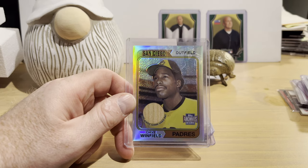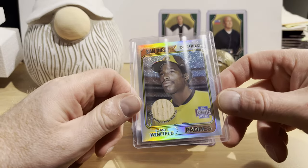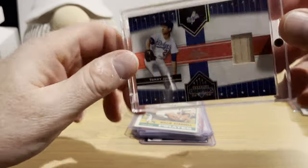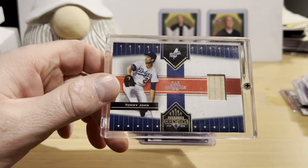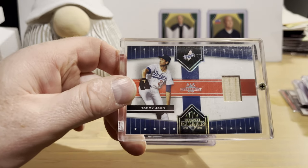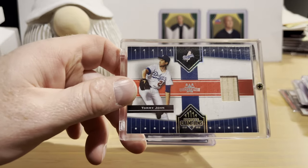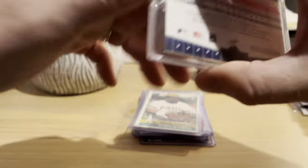From up in the front case: a Dave Winfield relic card from 2001 Topps Archives Reserve — it's a bat relic. I think I paid full retail but the card was in great shape; it's based on the 1974 design of his rookie card and was stored in one of those screw-down holders. Also from 2005 Donruss Champions: a Tommy John game-used memorabilia bat card — from his batting career, though he's more well known as a great pitcher.